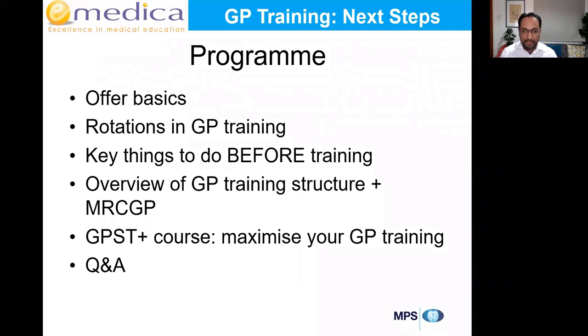The program today: I'm going to start by highlighting some basics about your offer, then talk about rotations in GP training, and key things to do before you start training including pre-employment checks and paperwork. I'll show you how to fill in some of the more complex forms, then touch on an overview of what to expect when you start — the structure of GP training and the three parts of MRCGP.